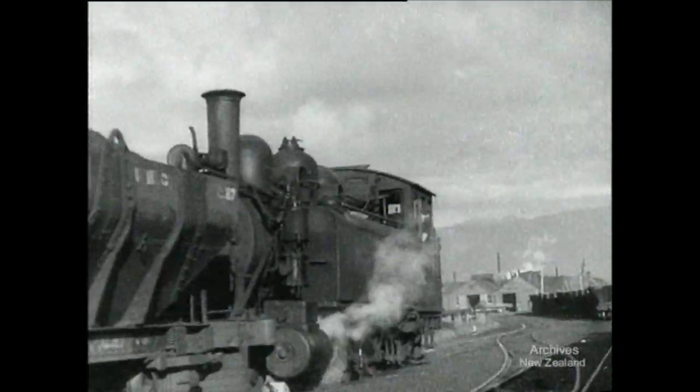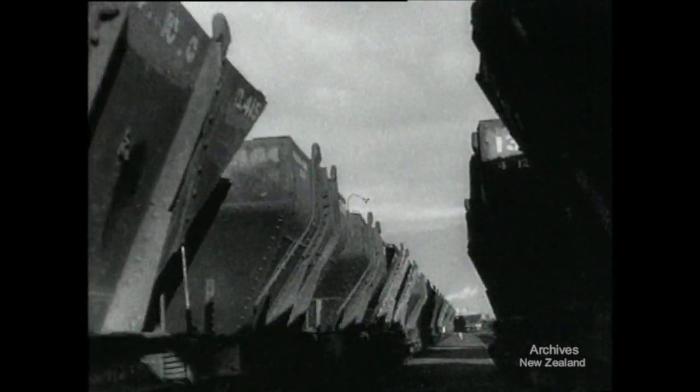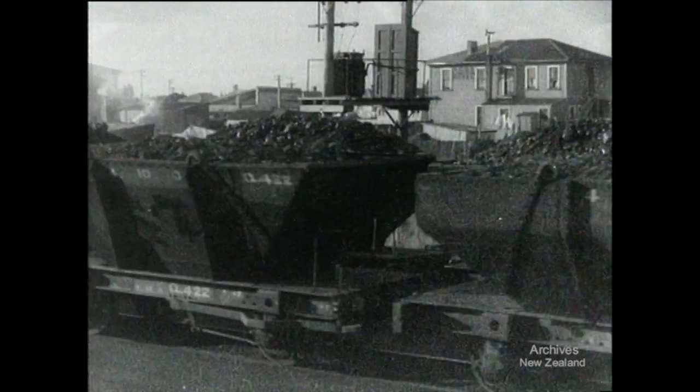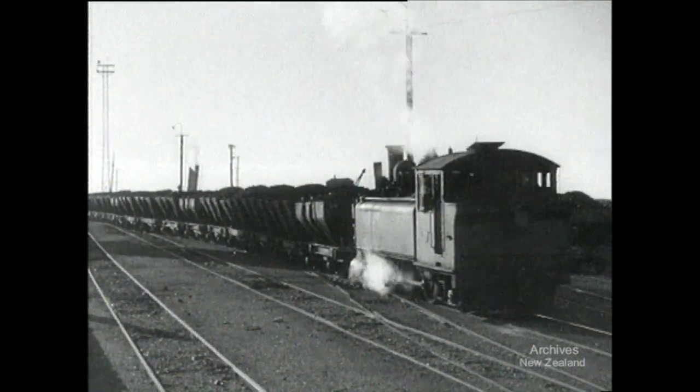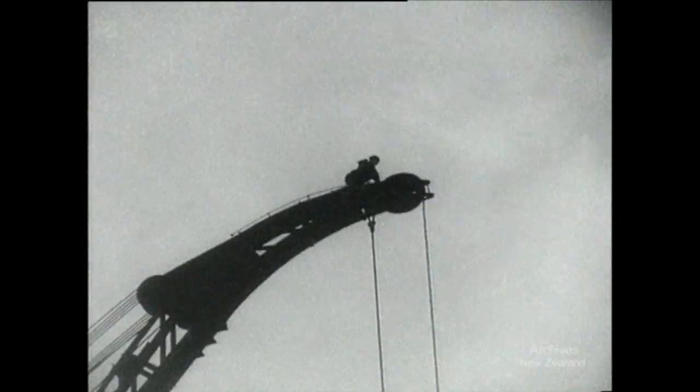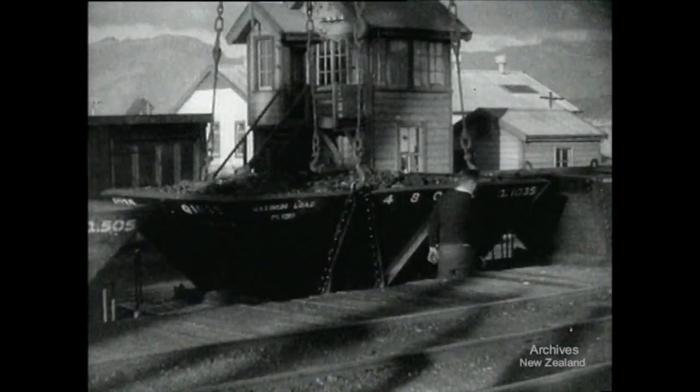A steam engine takes over and pushes the load of coal trucks to the nearby walls. A crane is used to lift the body of the truck from its frame. This method saves many valuable man hours.